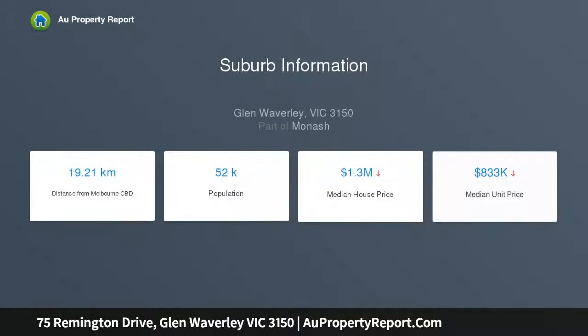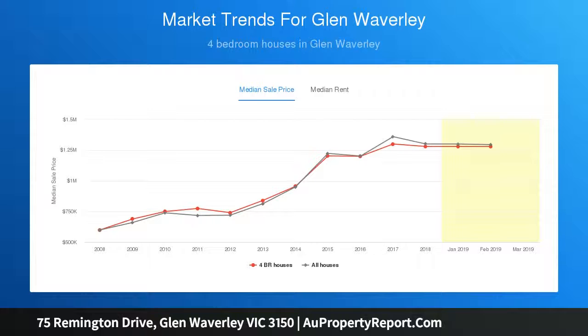The kitchen has been cleverly designed to accommodate multiple chefs or the busy morning routine, with ample bench space, red glass splashbacks, plus quality appliances including a dishwasher.